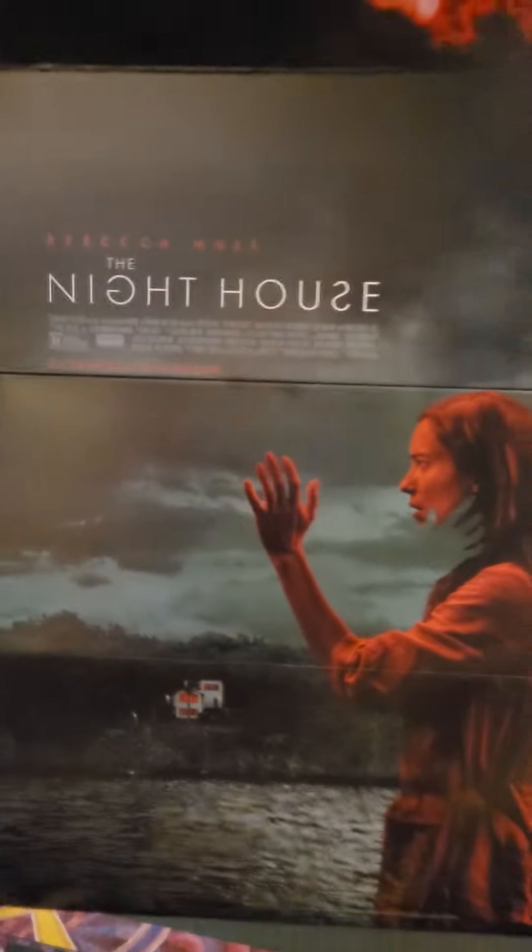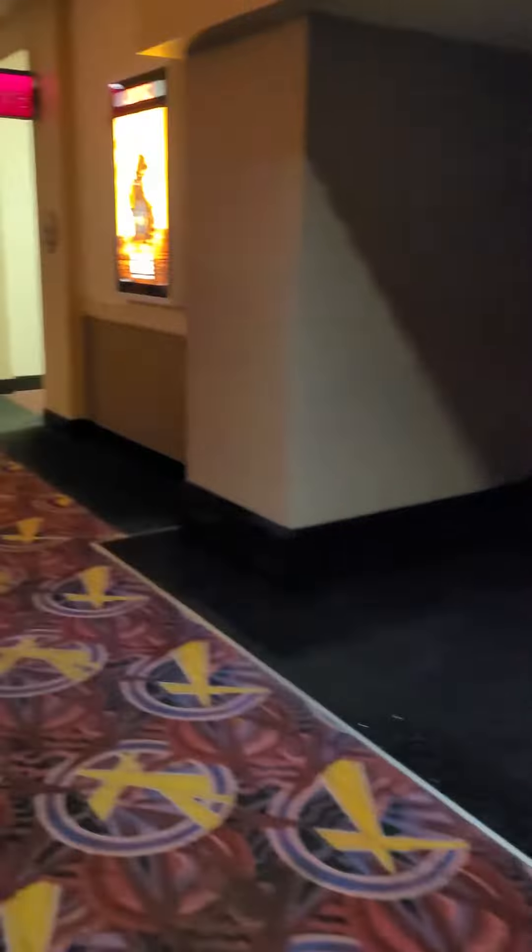Hey everyone, welcome to Backstage Access. Here we are at the AMC 14 in Monterey Park. I'm just going to do a quick walk around and see what posters are currently being displayed and what they have available. Take a look at this theater, which is one of the nicest theaters I've seen in a very long time — very big. So let's take a look. Here's a poster for Nine House — let's see how this one comes out.